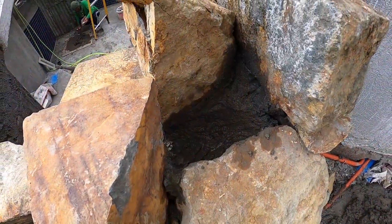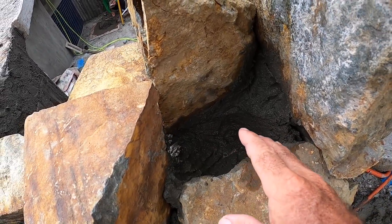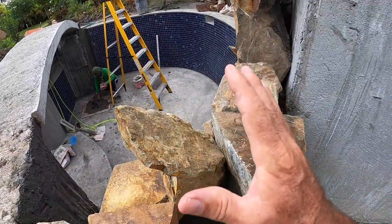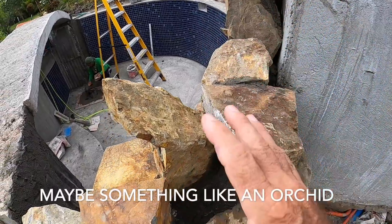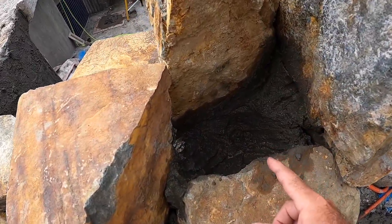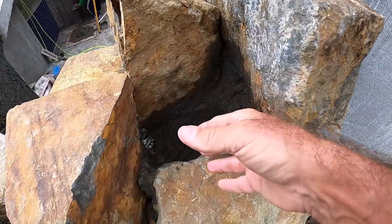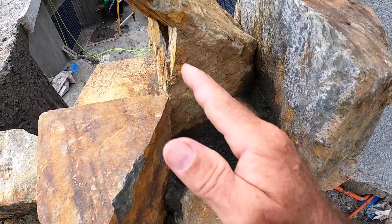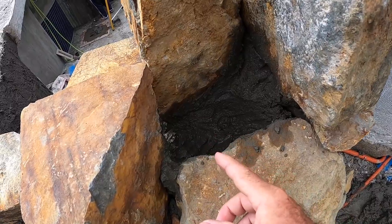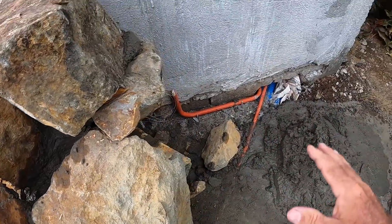When I say plant box, this is what I'm talking about. They'll make a small area where we can put soil and a tropical plant to give a blend between rock and natural vegetation. I asked them to make sure that if there is any leaking, it drains out to the back side — so no mud or soil goes over into the swimming pool. Any overflow will go back to this area.